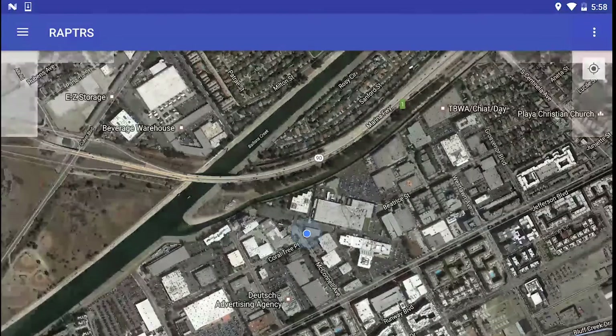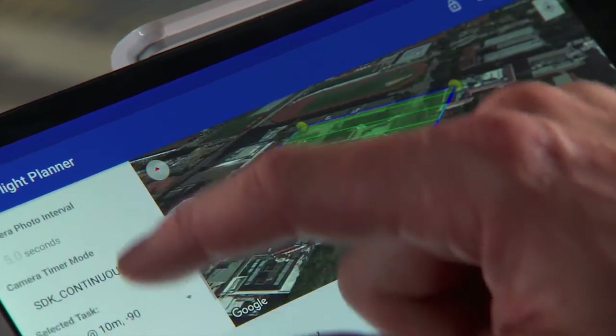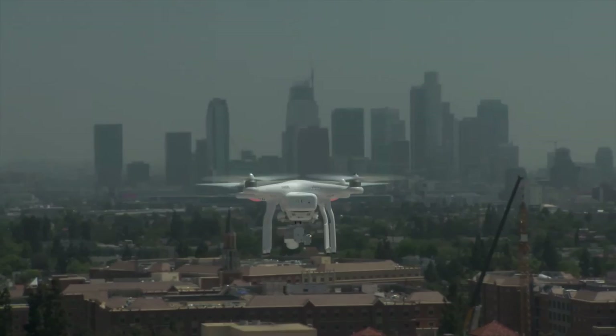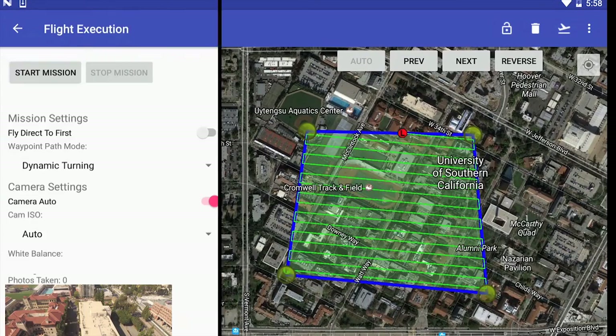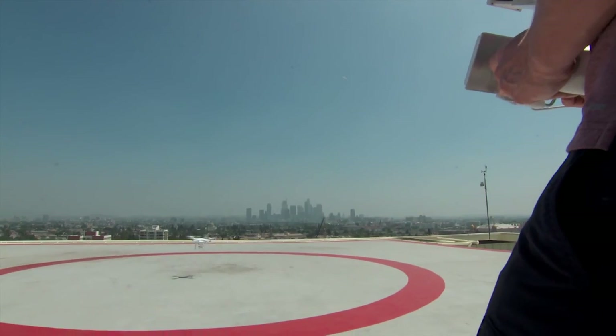Raptors is an easy-to-use touchscreen interface that incorporates photogrammetry best practices, allowing users to perform completely automated imagery acquisition flights. The first step in the Raptors pipeline is for the user to plot their course, set their acquisition specs, and send the UAS on its flight, which requires no input from takeoff to landing.